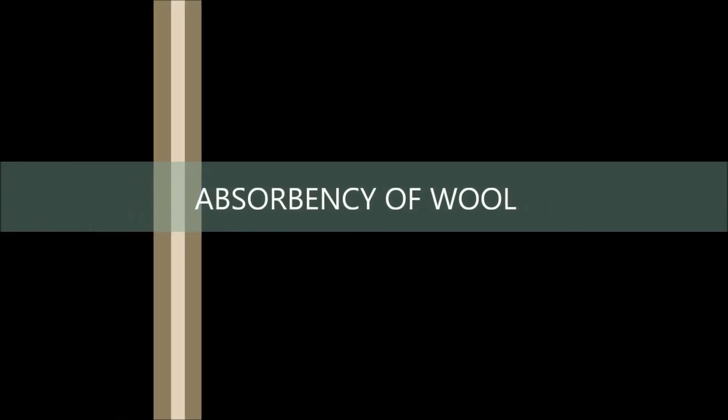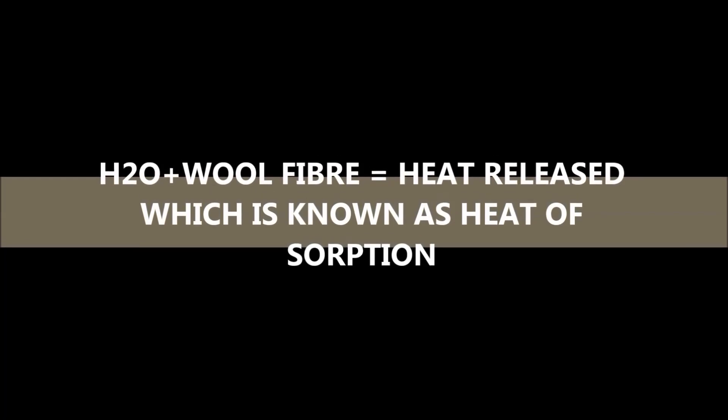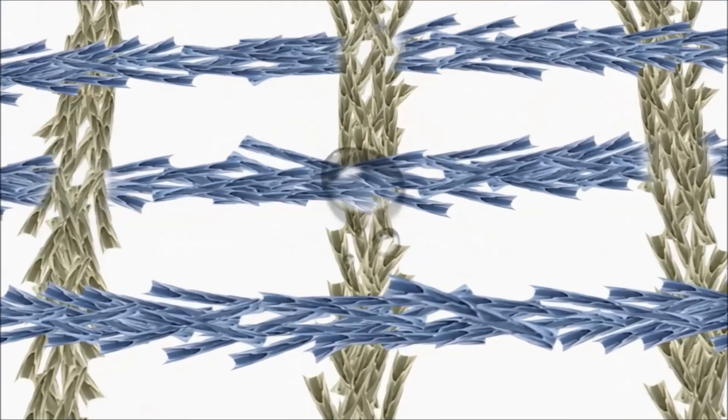The second reason for wool keeping us warm is the absorption of moisture. When dry wool is moved to a moist environment, it produces heat because the water vapor binds to the chemical structure of the wool fiber and a small amount of energy is released. This energy is known as heat of absorption. As you can see, when water gets absorbed, wool generates heat — this is the main reason wool keeps us warm in cold air.